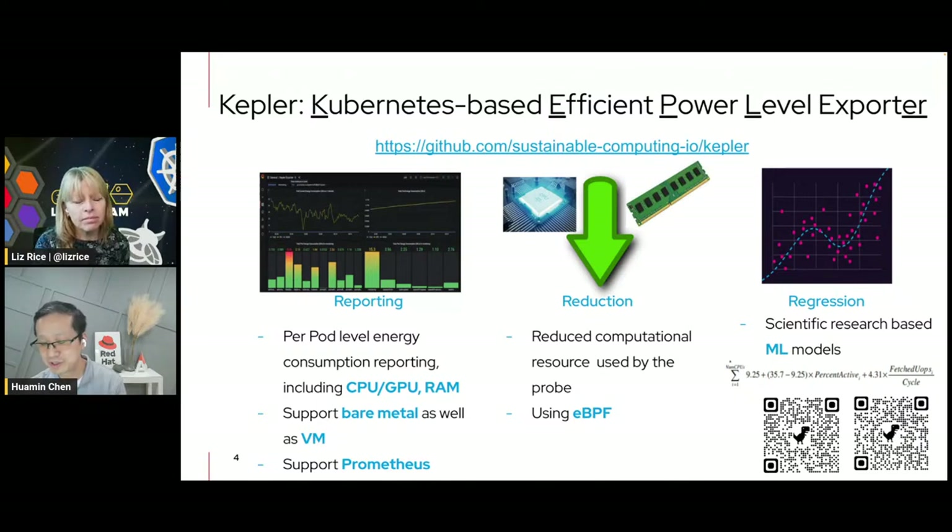So 2% is usually the upper bound. Most of the time, if you're not supposed to run anything, the overhead will be very small. eBPF is definitely the big helper — that's why we love it.